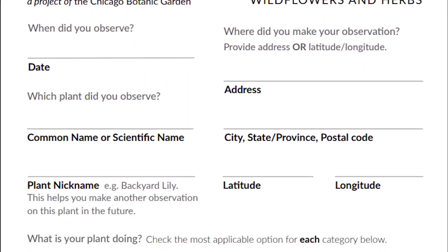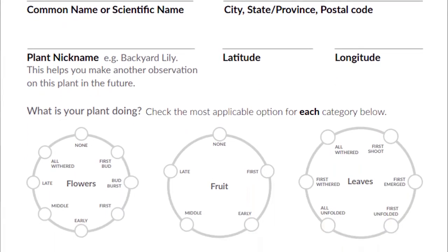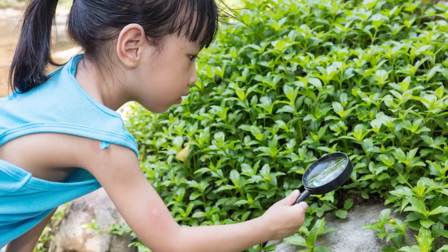Project Budburst is an opportunity for people like you and me to help professional scientists all over the world track these changes. Our observations and data have the power to help.